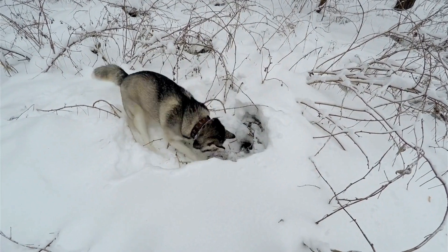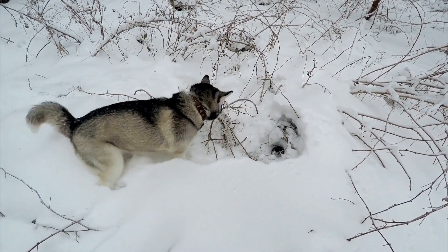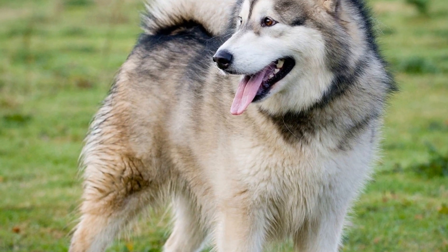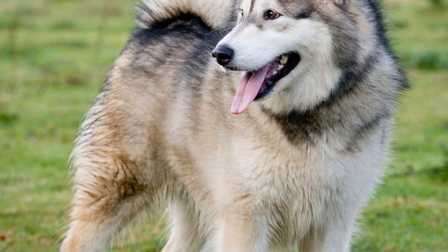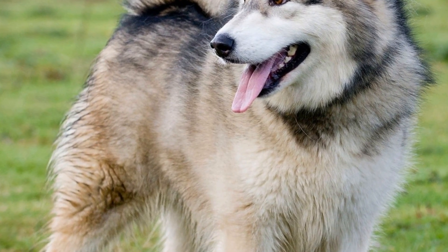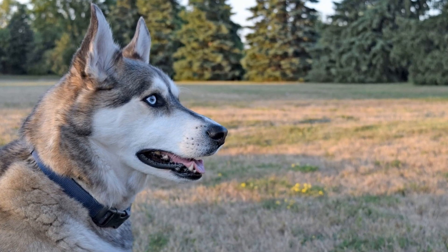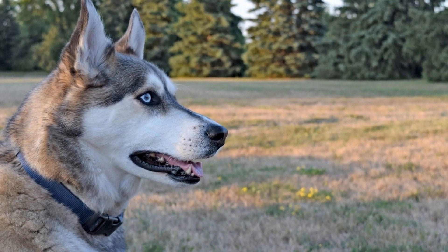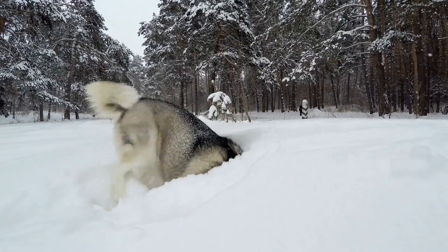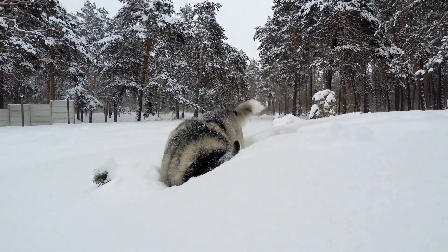In conclusion, preparing your Siberian Husky for new pets requires careful planning and patience. By understanding their background, introducing them gradually, creating positive associations, and seeking professional help if needed, you can help build a harmonious relationship between your Husky and the new pet. Remember to provide plenty of exercise and mental stimulation for your Husky and monitor their interactions closely. With time and dedication, your Siberian Husky will happily accept their new furry companion into the family.